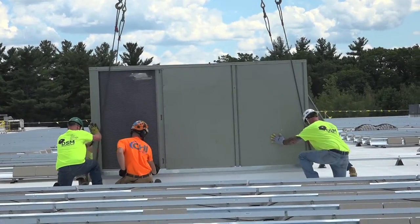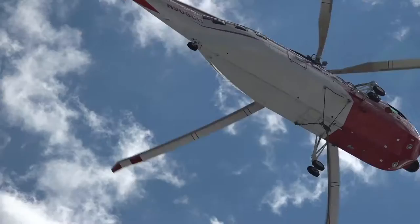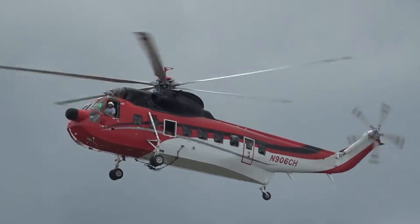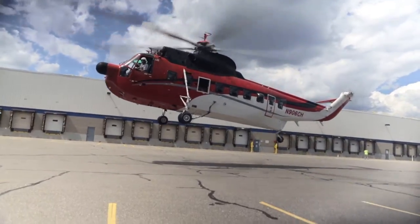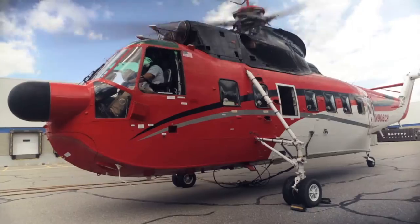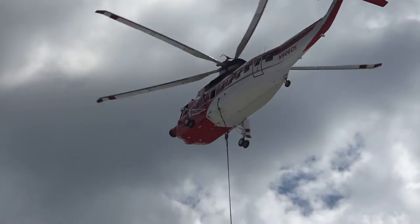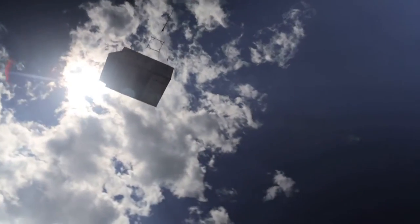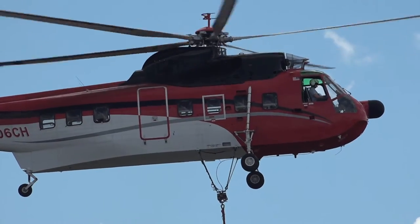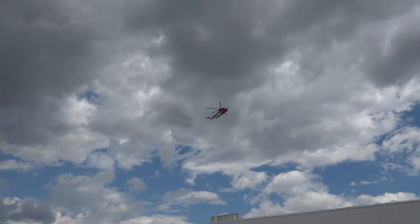But Donovan Sheet Metal got the job done — they didn't use a crane at all. They used a massive helicopter: the Sikorsky S61 from CHI Aviation. It's big, it's bad, and it's powerful. At 17 feet tall and over 58 feet long with a rotor diameter of 62 feet, this 12,000-pound behemoth has a lifting capacity of over four tons and a cabin big enough to carry 30 passengers.